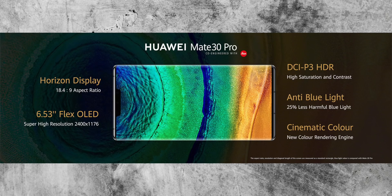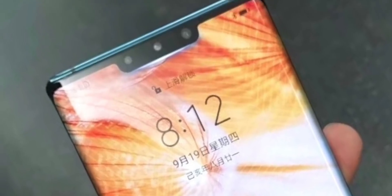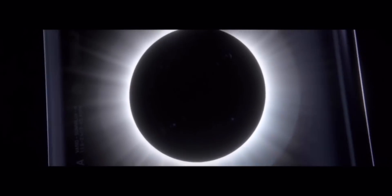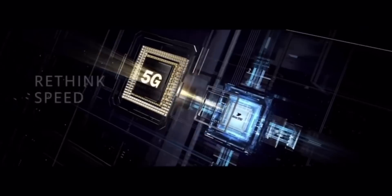Huawei did compare the notch to the other notch company, the iPhone. They said it was smaller and thinner than the iPhone's, but honestly I don't really think there's a difference — a notch is a notch either way. They have a selfie camera in there, a 3D sensor, and a gesture sensor which is going to help you control the phone through air gestures. It's really cool that Huawei are introducing something like that into the notch. There's also a proximity sensor and an ambient light sensor in there too.